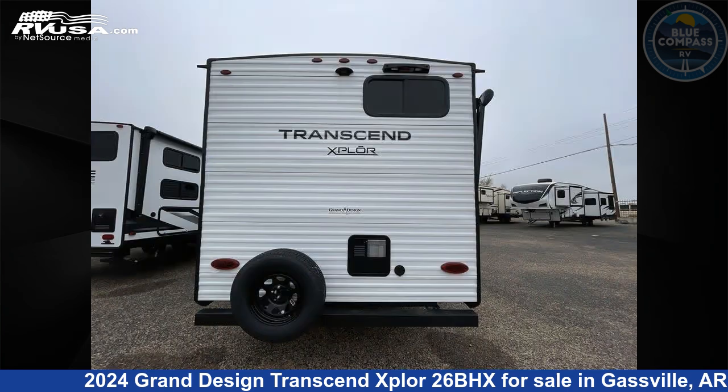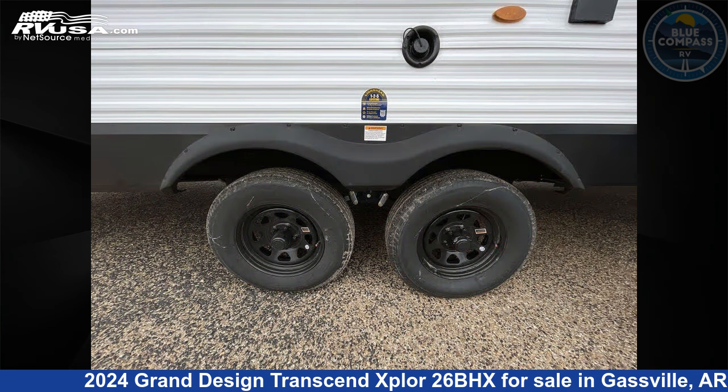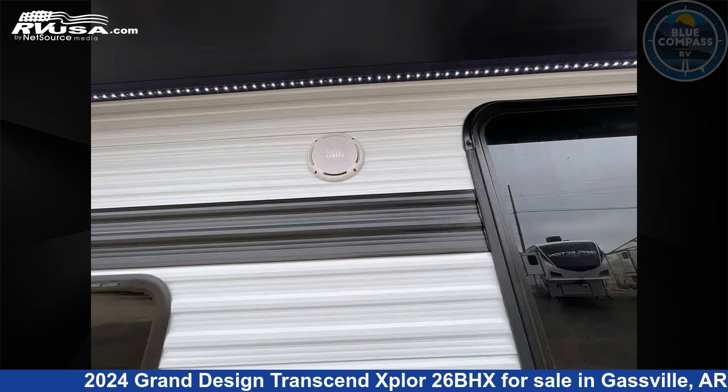Click the link in the video description to visit RVUSA.com and see more photos as well as the current price. This new Grand Design is 30 feet 0 inches in length and features sleeps 9, slide-out and 56 gallons freshwater capacity.